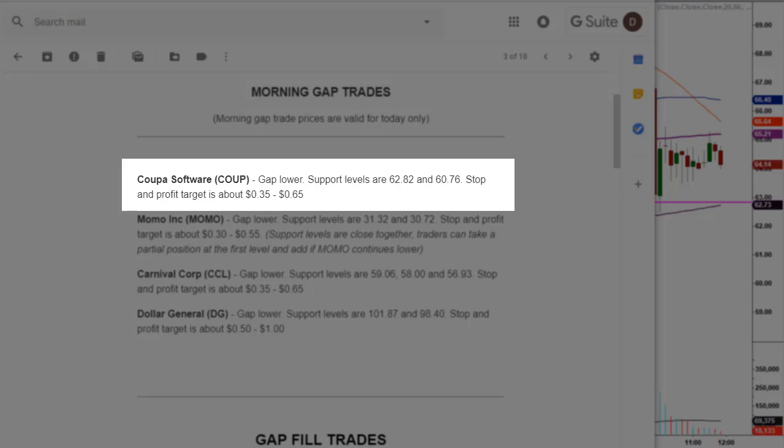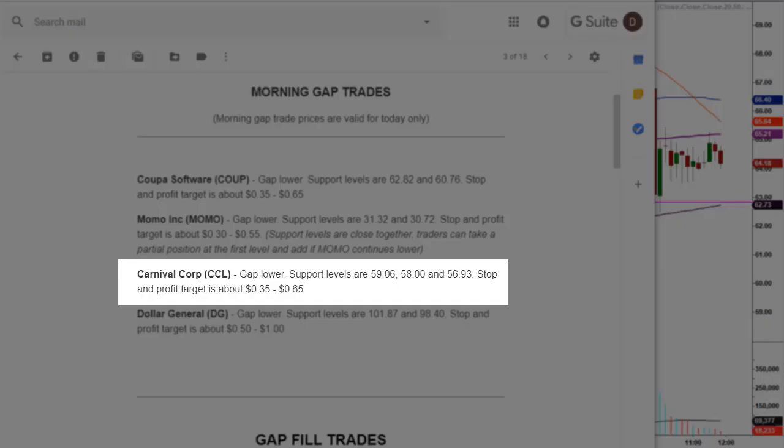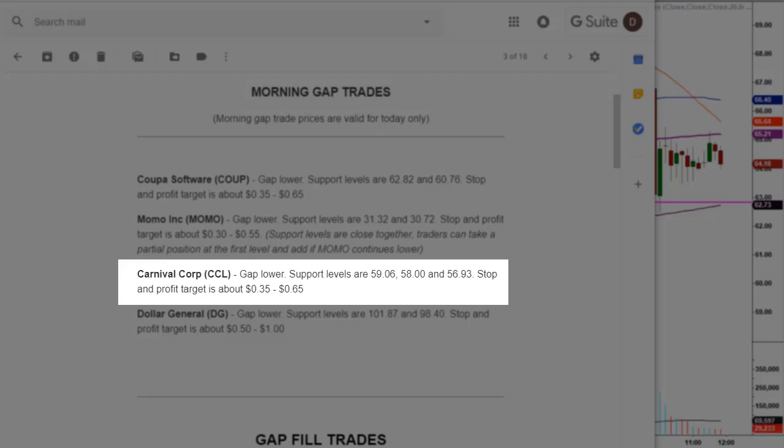The first stock that hit its target was COUP, gap lower. Support levels are 62.82 and a secondary level at 60.76. Stop and profit target is about 35 to 65 cents — keep in mind these are minimum profit targets. The second one was Carnival Cruise, CCL, gap lower. Support levels are 59.06, 58.00, and 56.93. Stop and profit target is again about 35 to 65 cents. When you see more than one price target, those are separate and independent trades from one another — each a separate support level.